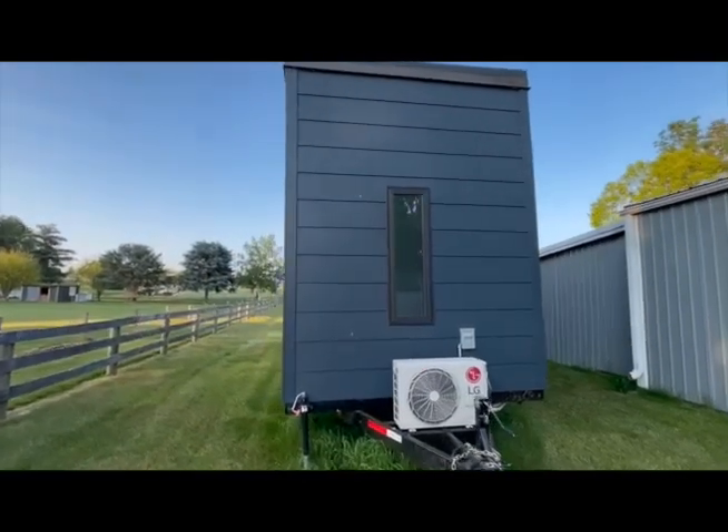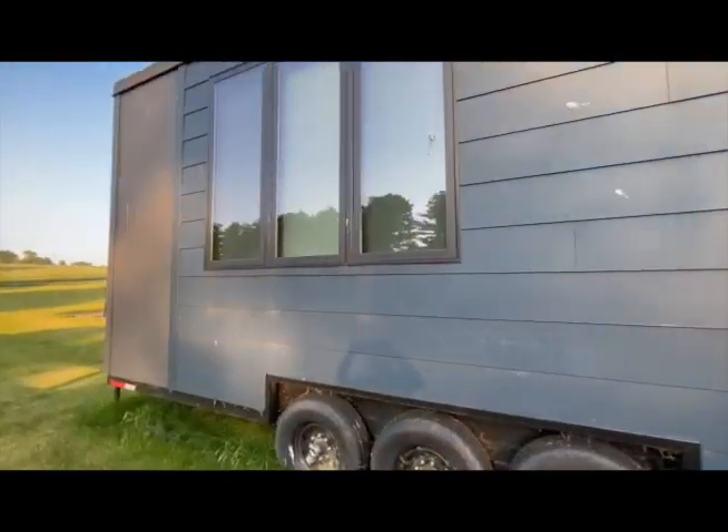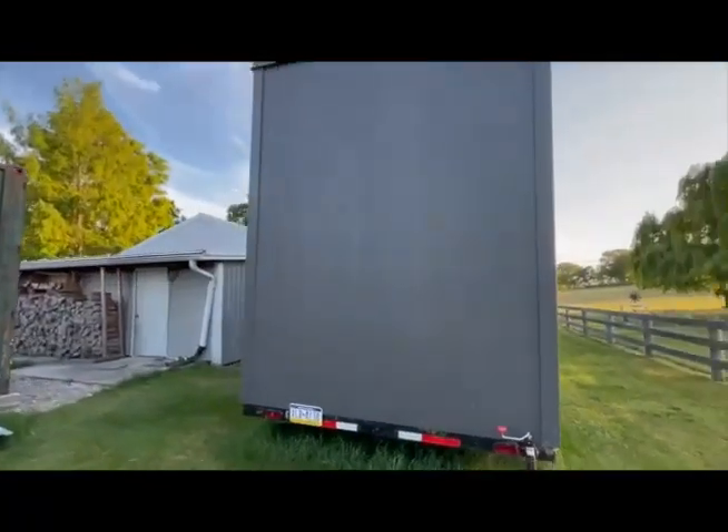Hey guys, check out this stunning new unit! If you were wanting to go full-time tiny, this is the perfect option. It is eight and a half foot wide, about 30 foot long, with 240 spacious square feet.